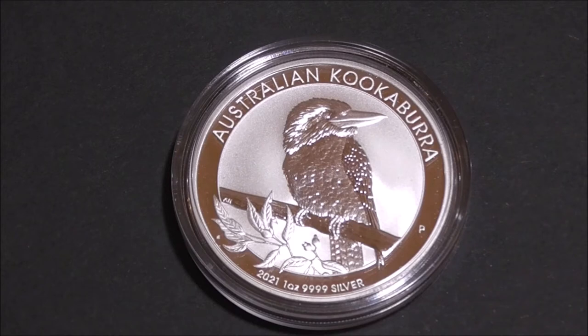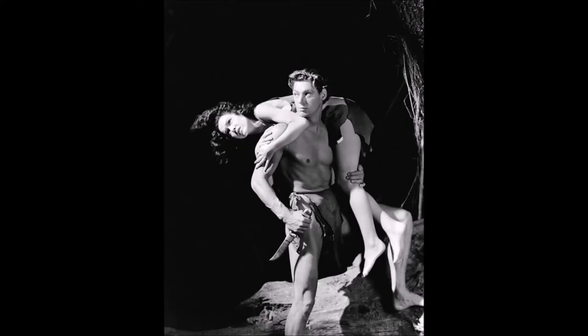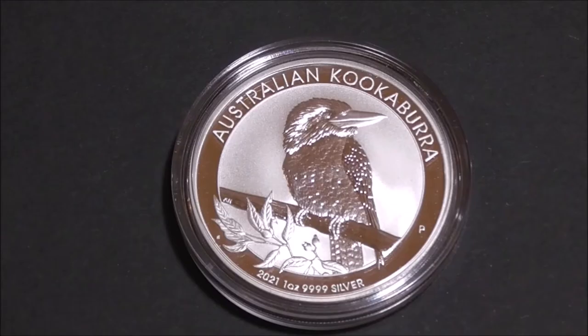I remember first hearing these birds laugh in those old 1930s and 40s Tarzan films starring Johnny Weissmuller and Maureen O'Sullivan. And just to be clear, no I'm not that old — they were just repeated on TV when I was a kid. Anyway, if you've never heard a kookaburra call, I'll put a link to one in the description below. You should really check it out.